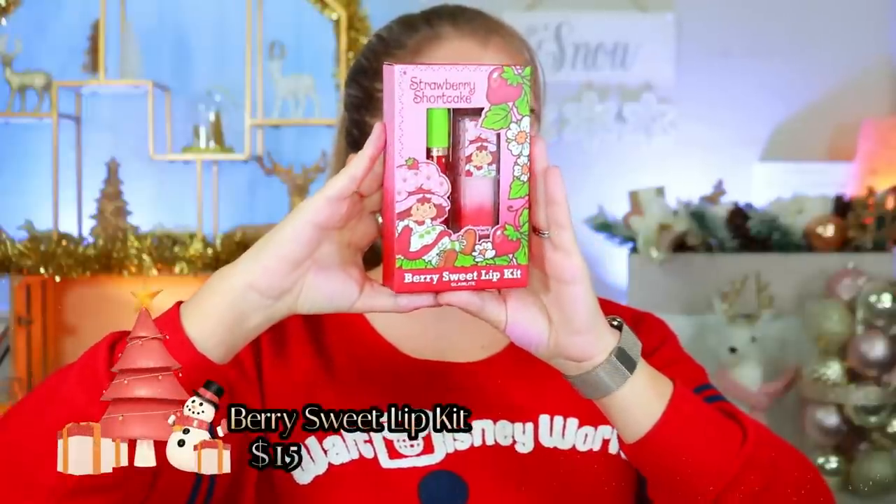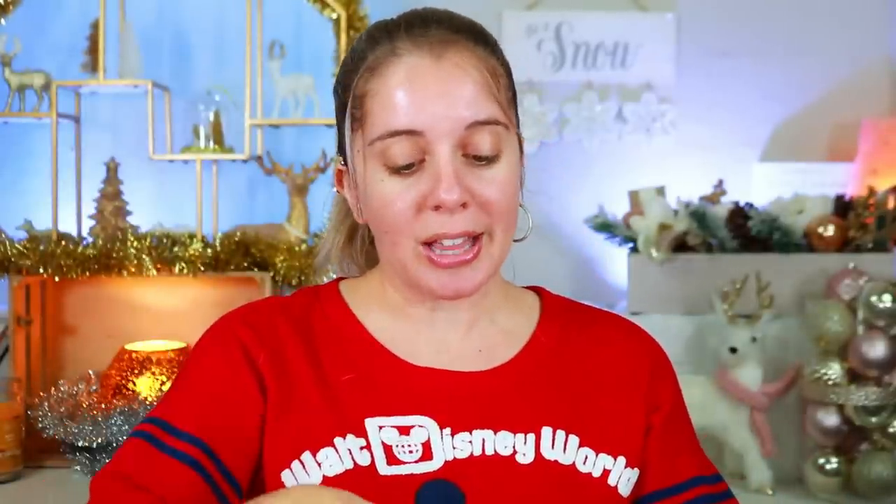Next we have the Berry Sweet lip kit, which retails for $15 and includes a lipstick and a gloss. The lipstick is on a pink-berry side — a bit darker than a true pink, more of a pink and red mix. It's definitely not my favorite color because I feel like it doesn't really suit my skin tone, but it's a pretty color on its own. If you have a deep skin tone this would be absolutely fire on you. The formula feels nice, creamy, soft, and hydrating — like wearing a chapstick.